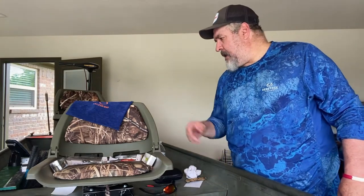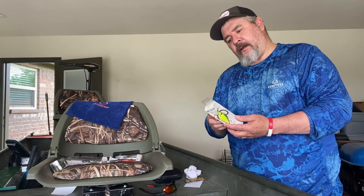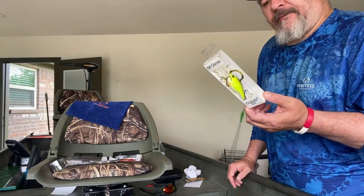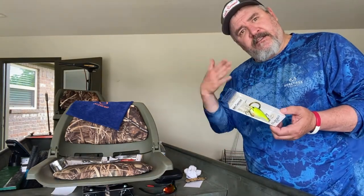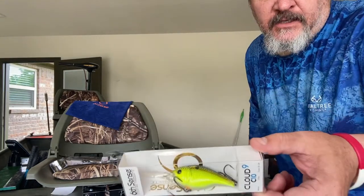Next up is a Cloud Nine C10 — dives eight to twelve feet. This is Sexy Fire Chartreuse Shad color. Now that the fish have moved out a little bit further, I can use something that runs eight to twelve feet. Six-five shad — good color.